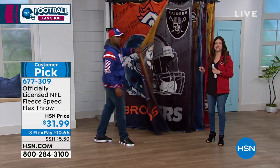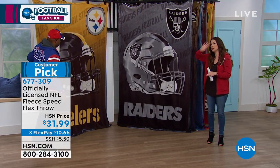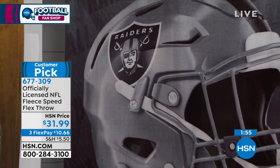First of all, it's huge. It's 66 by 90, so you could drape this over a queen-size bed, over the back of a couch, hang it up on the wall, just wrap yourself in it. What a great, very cool, brand new design, Raheem.